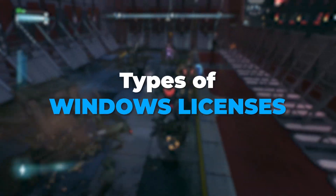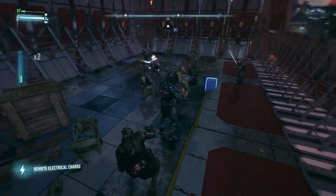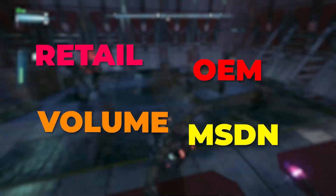And now let me tell you about types of Windows licenses. There are various types of Windows licenses like retail, OEM, volume, and MSD and subscription keys.